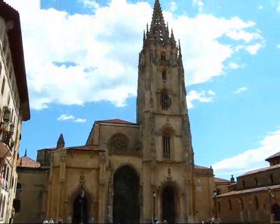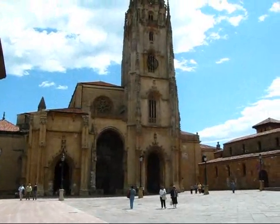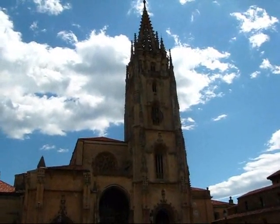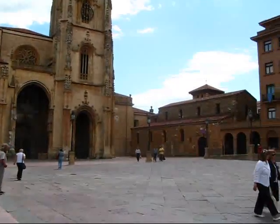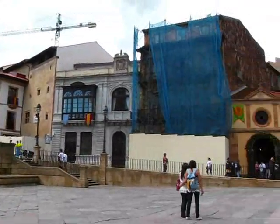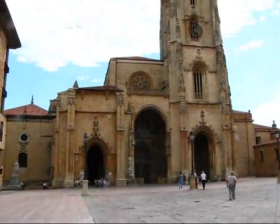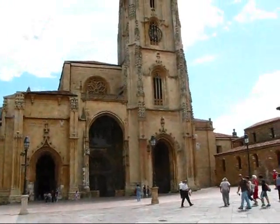The cathedral in Oviedo is called the Catedral de San Salvador. It was built between the 14th and 16th century, and paid for mostly through publishing scripts. That's supposedly the reason why it only has one tower — they didn't have enough money to build the second tower. But it was built over the rooms of the previous Basilica from the Romanesque time, from the 9th century.